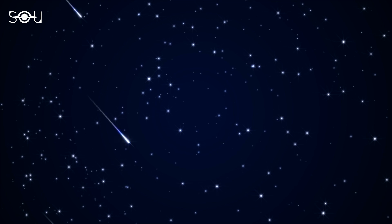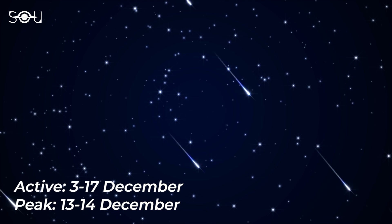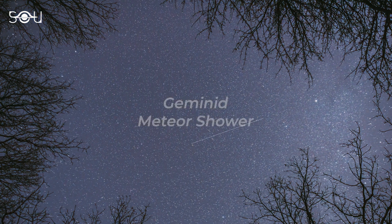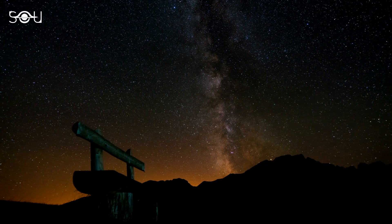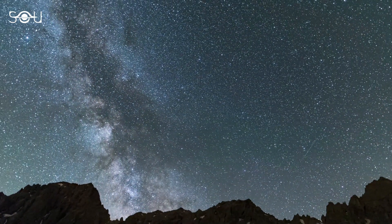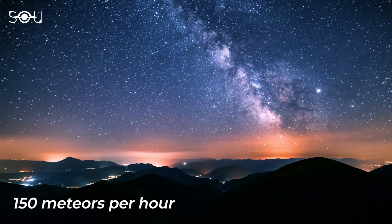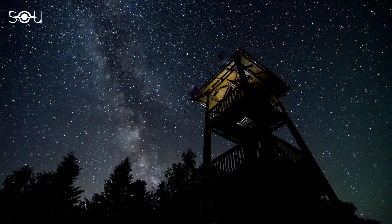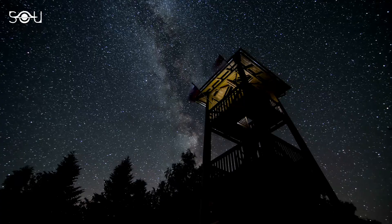Finally, the best meteor shower will be active from 3rd December to 17th December, reaching its peak on the night of 13th to 14th December. The Geminid meteor shower is one of the most popular and reliable meteor showers of the year, and 2023 is expected to be a great year to see it. They are known for producing bright, fast-moving meteors, and at its peak the shower can produce up to 150 meteors per hour under ideal conditions. This year the new moon will occur on 12th December, so there will be little to no moonlight to interfere with viewing.